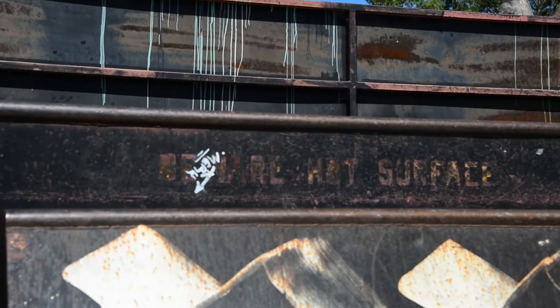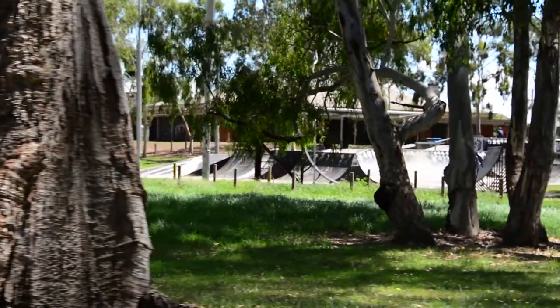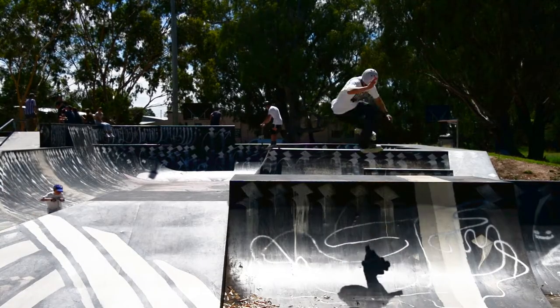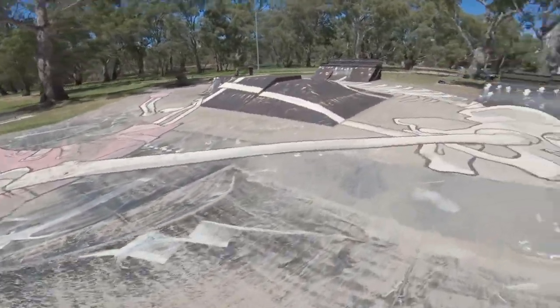You could fry an egg on the rusty warped sheet metal from the old section of the skate park — in fact, it could use some panel beating. The new section is made from smooth concrete that has been painted with a large mural of a rollerblading skeleton.